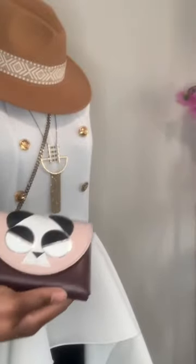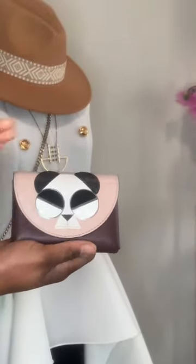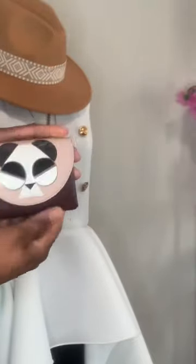My favorite wallets and card holders of 2022 are the Kate Spade Panda card holder. I love the print on the front, and this little puppy really does pack a punch.